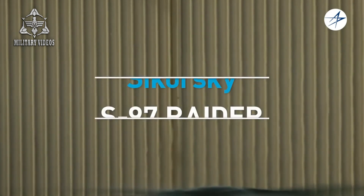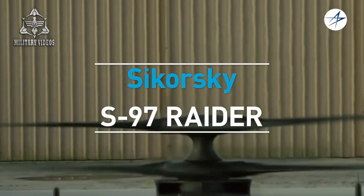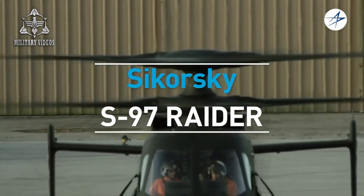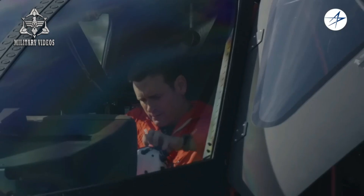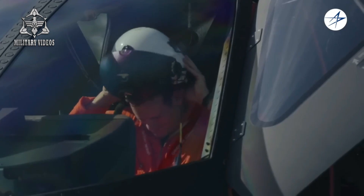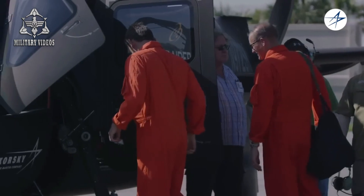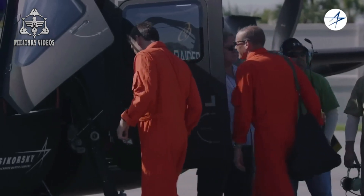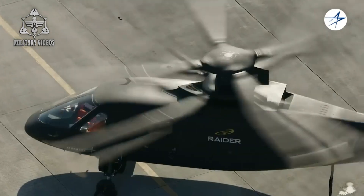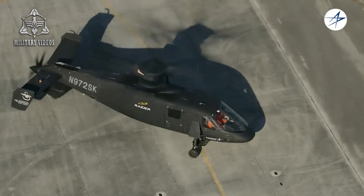The Sikorsky S-97 Raider — Revolutionizing Rotorcraft Technology and Maneuverability. The Sikorsky S-97 Raider stands at the forefront of modern aviation technology, bringing with it a groundbreaking approach to helicopter design, performance, and maneuverability. As a next-generation helicopter, the Raider is set to redefine what rotorcraft are capable of, blending speed, agility, and advanced technological systems to offer unprecedented capabilities in both military and civilian applications.